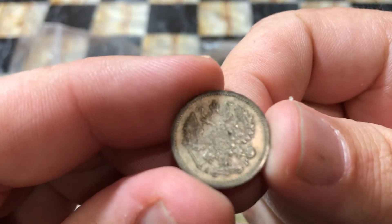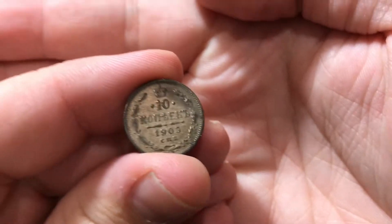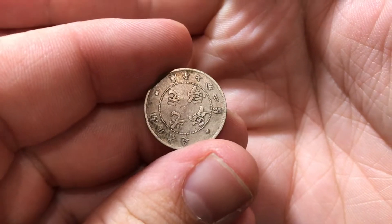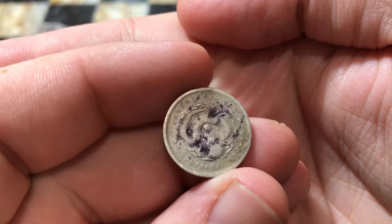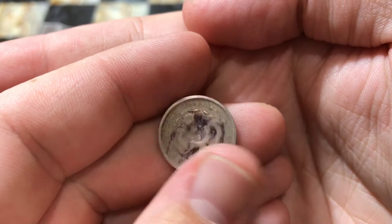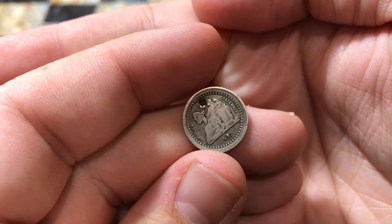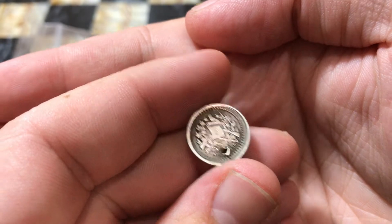A Russian 10 Kopeck from 1905, a Chinese Providence — I think it's 7.2 Cinderines — it's got some Sharpie on there, but I got it really cheap. And this coin's got a hole in it, but we have a Guatemala half real from 1879.